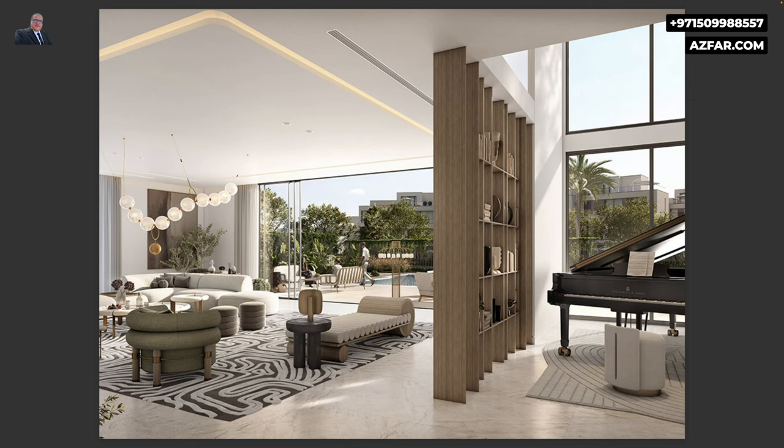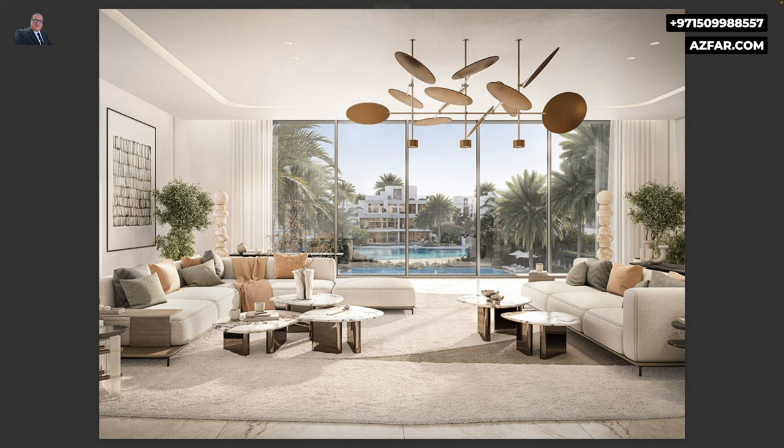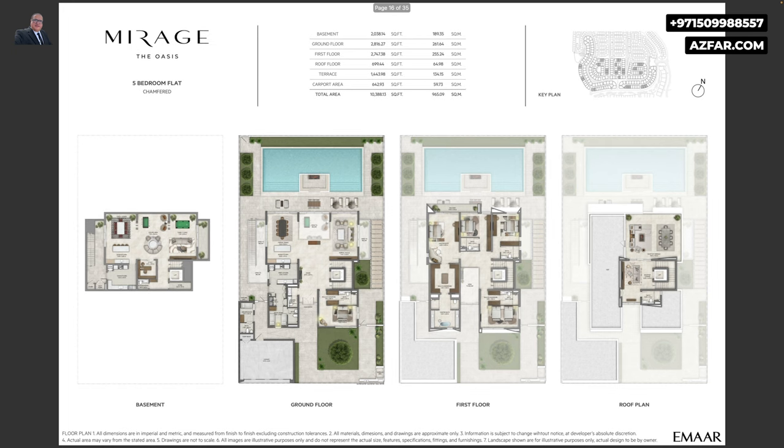For the interiors, the unobstructed open spaces seamlessly flow from indoors to outdoors, allowing residents to make the most of Dubai's sun-filled days. The mansions and villas are masterpieces designed by the world's best architects, with interiors created by the most famous designers. These are ultra-luxury villas by Emaar.